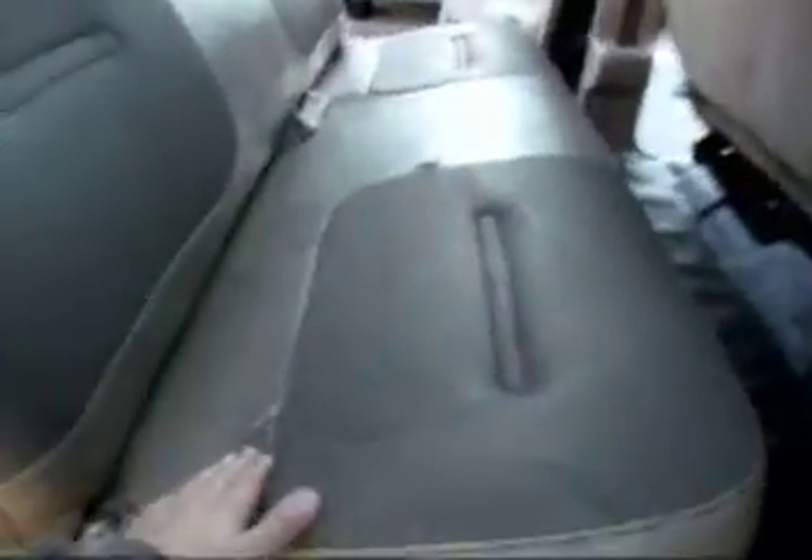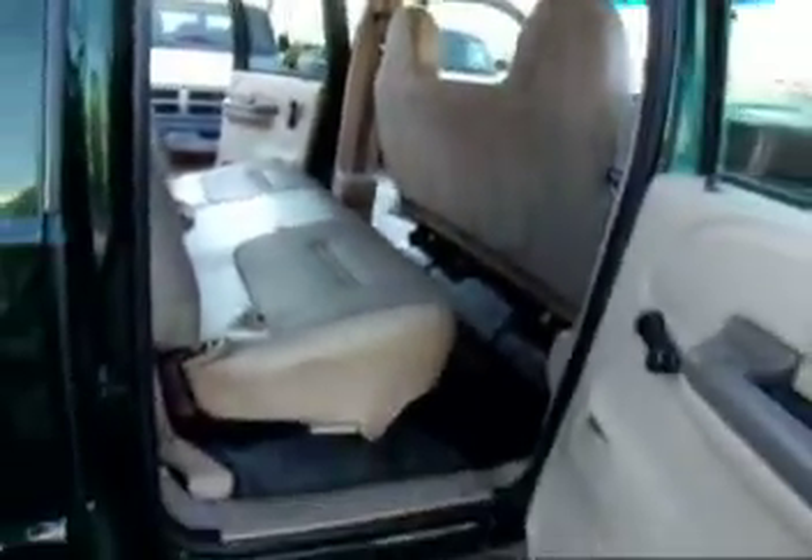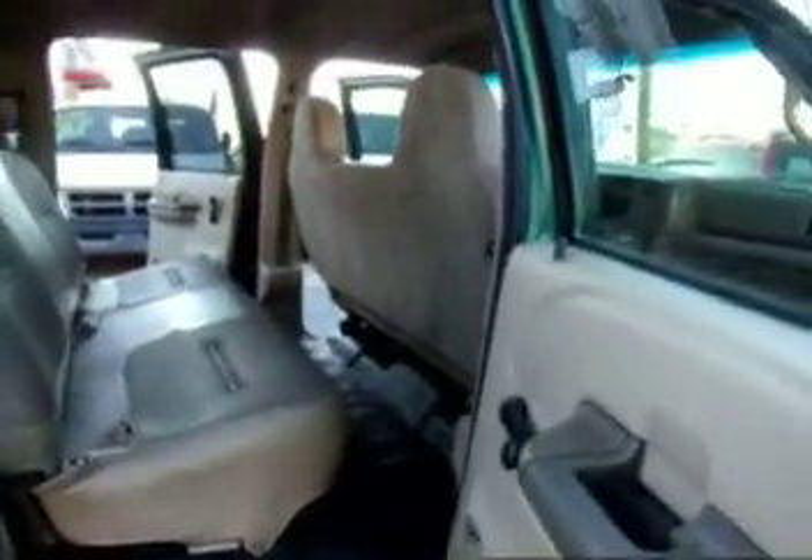There's a little seat back here, the jack, very clean back there. Rear sliding glass.